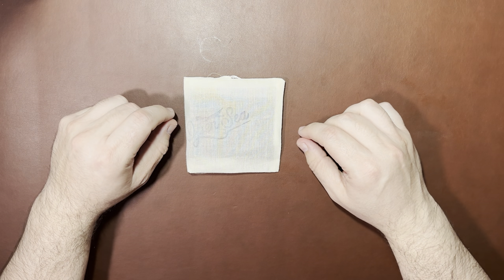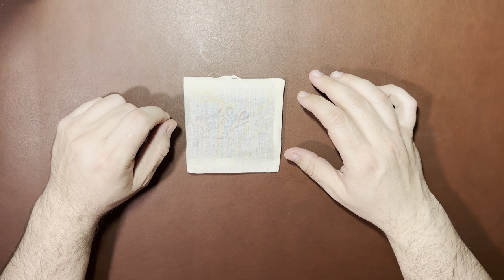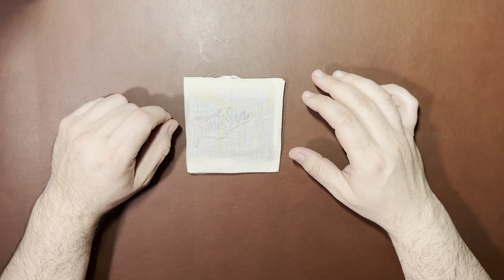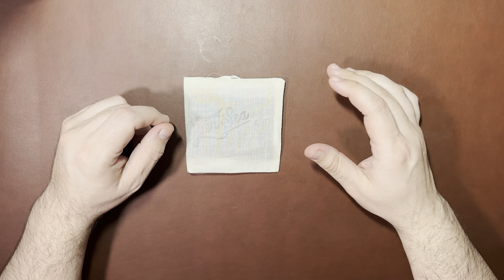occasionally they will post kind of like a scratch and dent sale, where they'll have something that could have a slight defect, or it was a return that was brand new, or things like that, and they'll offer them at a great discount — big discounts.